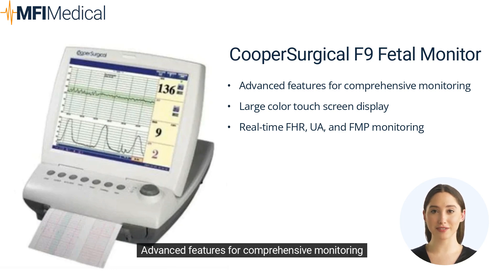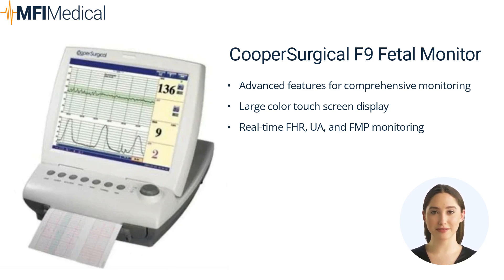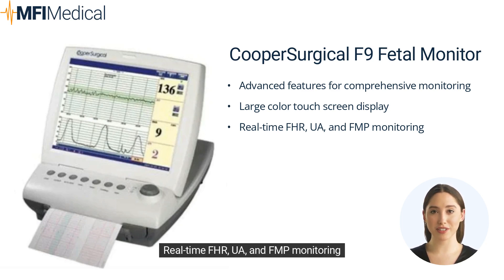Pros: Advanced features for comprehensive monitoring, large color touchscreen display, real-time FHR, UA, and FMP monitoring. Cons: May be more expensive than some other models, and has a larger footprint compared to some compact models.